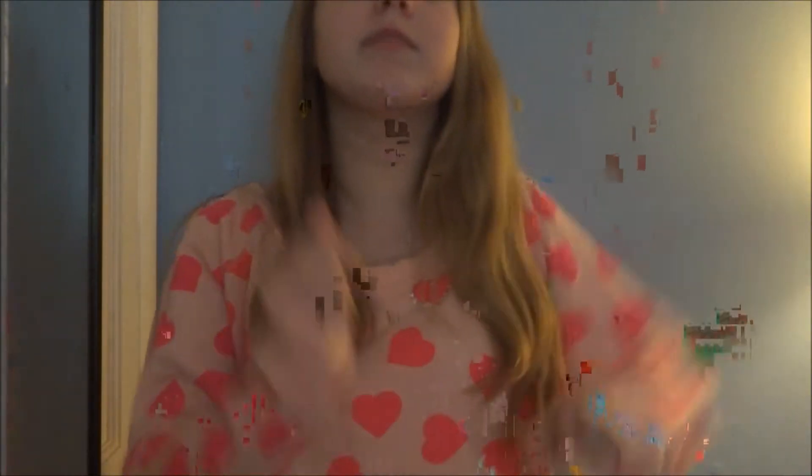Hey, what's up you guys? It's Caitlyn and I am very excited to be doing this video for you guys. I am wearing a sweater with hearts all over and I love it so much because Valentine's Day is coming up and I'm excited. Comment down below if you're excited for Valentine's Day because I am so excited. The candy will be half off after Valentine's Day.